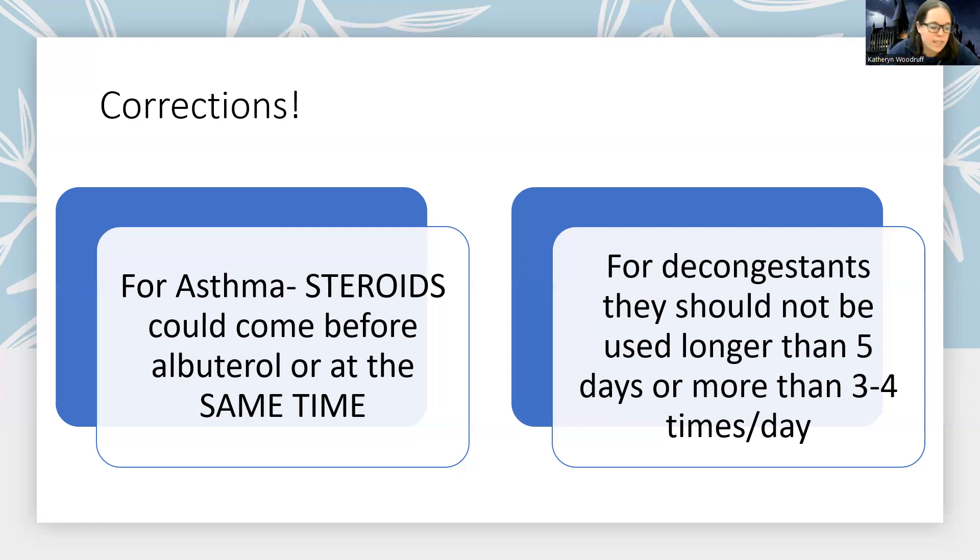The other clarification I wanted to make is that the most recent textbook update for decongestants: it used to be that we wanted to use them no more than three days. A lot of my previous PowerPoints have said decongestants no more than three days, but it's actually five days. And you also don't want to take them more than three to four times a day. So just an update there on those numbers — it used to be three days, now the textbooks are saying five.